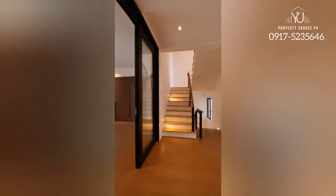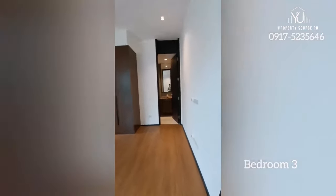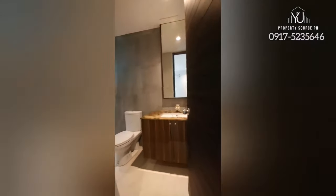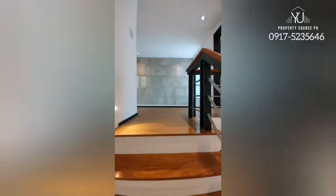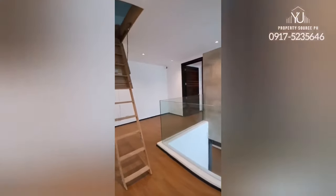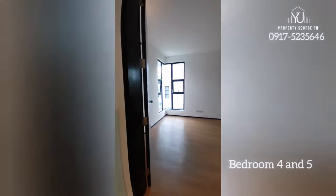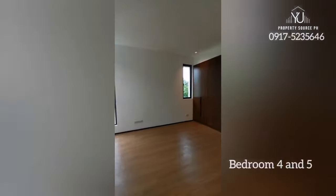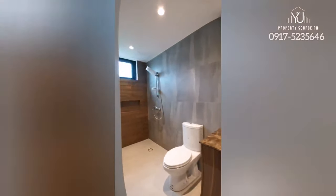These are the stairs going to the third floor. This is the family hall or entertainment room — it has a full bath and shower as well, bright and spacious. From the third floor, you have this hallway, an attic storage, and two more bedrooms — kids rooms — plus your toilet and shower.